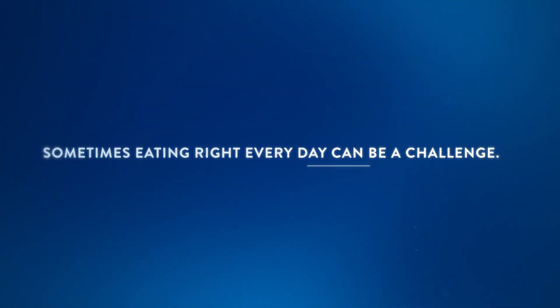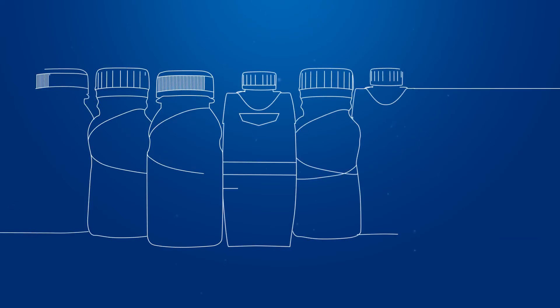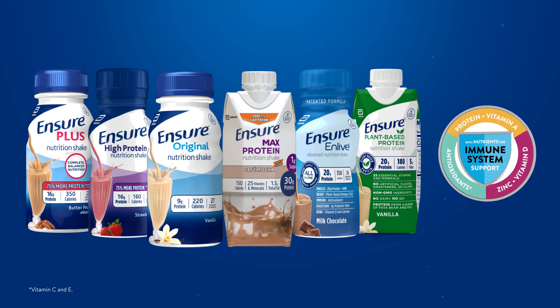Sometimes eating right every day can be a challenge. Fortunately, there are ways to help supplement your diet, like adding Ensure, with nutrients to support immune health.